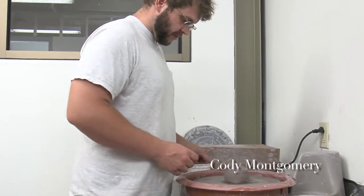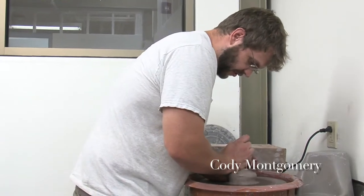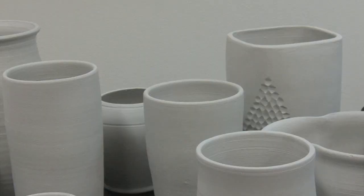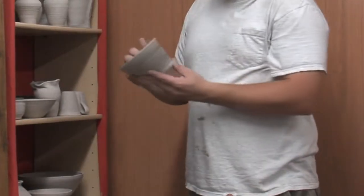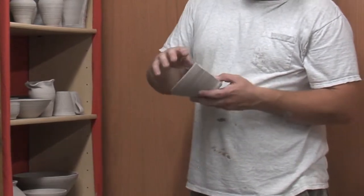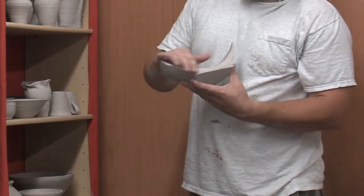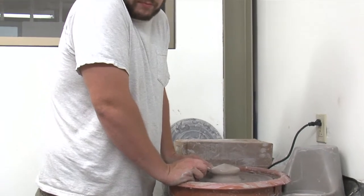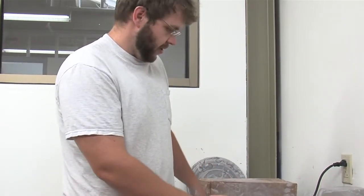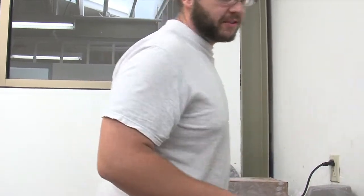My name's Cody Montgomery. I'm from McGoffin County, which is just north of here in Knox County. When I was a little boy, about maybe eight or nine, ten years old, there was this clay bank that was exposed near my house. I would go to that clay bank and dig clay just to play with — I'd make little heads and things. I was always interested in it, so when I had the opportunity to take ceramics at Morehead State, I couldn't pass it up.